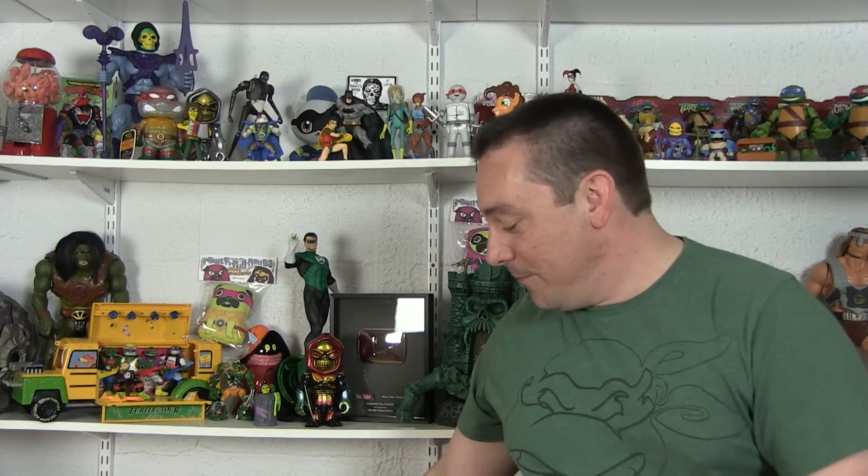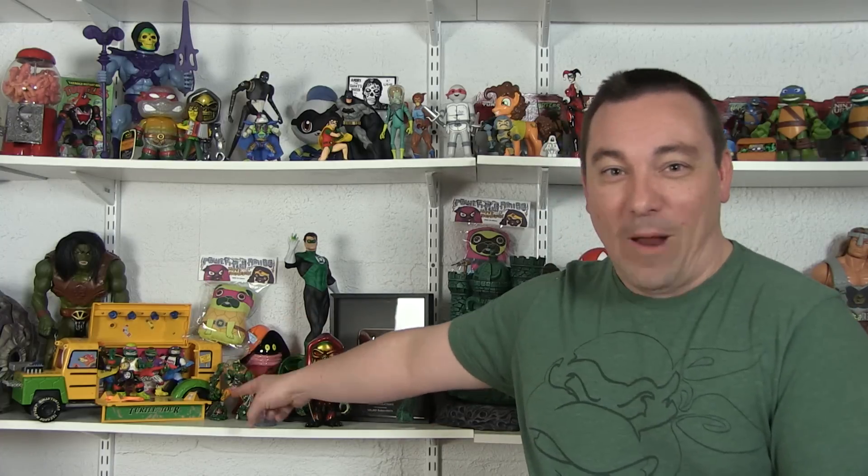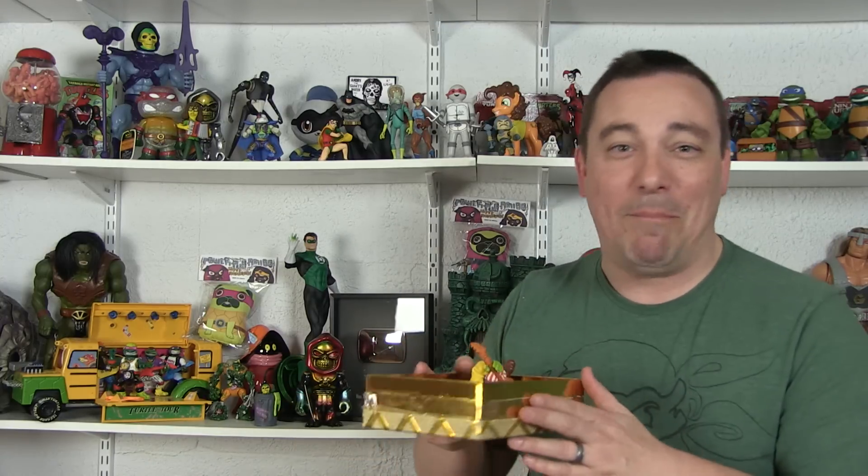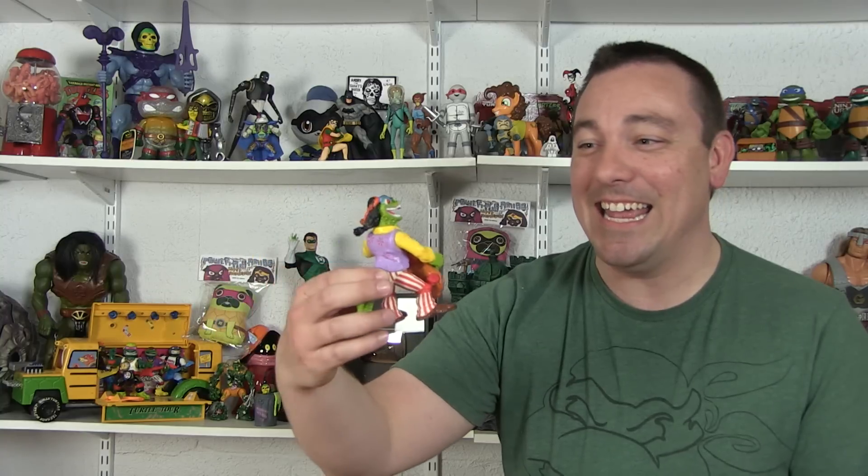First things first — this first item was actually a gift from a viewer. I wanted to show this off because it perfectly ties into my last toy haul video. You might remember from my Kane County toy show haul where I talked about the Rock and Roll Ninja Turtles and the tour bus, and how happy I was to pick that set up. I mentioned there was also a Rock and Roll Mondo Gecko that goes with those — he's even pictured on the stickers on the bus. A massive shout out to my friend Brett, who mailed me this beautiful golden box, and inside was the Rock and Roll Mondo Gecko.